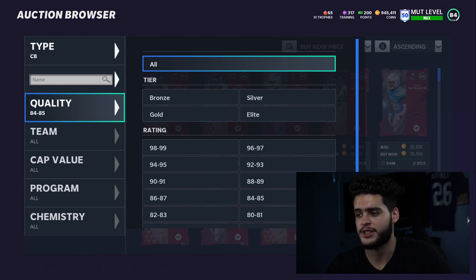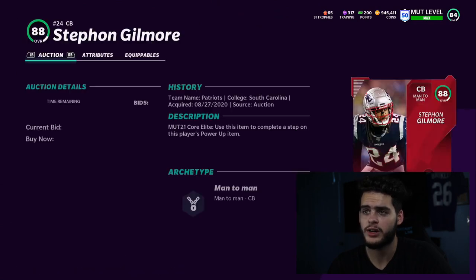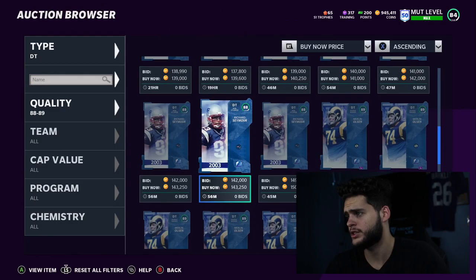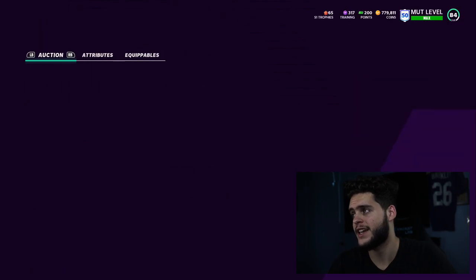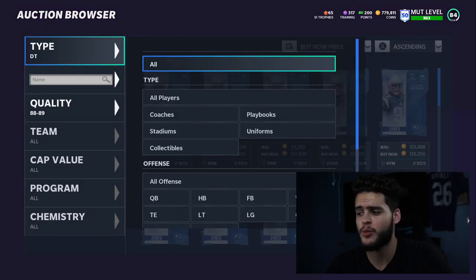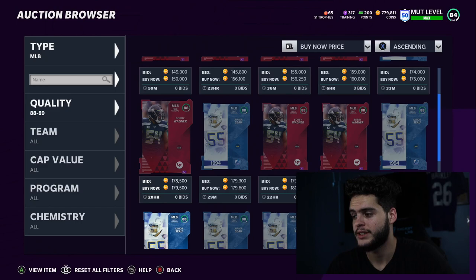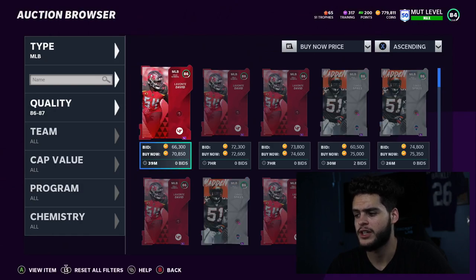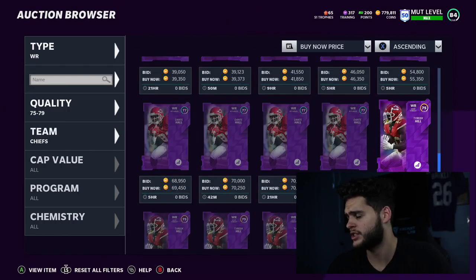For cornerback, all the ones I want are way too expensive. Leaning towards Stephon Gilmore — he could be really good all year long, though he's a bit on the slower side. For defensive tackle, Malinson is a pretty cheap option at 89 overall with great run stopping and pass rush. And I still need another middle linebacker — I love Devin Bush but might go the speed route over ratings, find a budget linebacker that's fast but still plays fine. Hard to justify 178k on a power card right now.